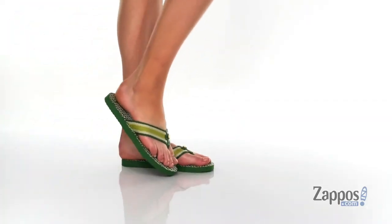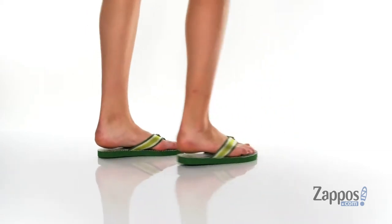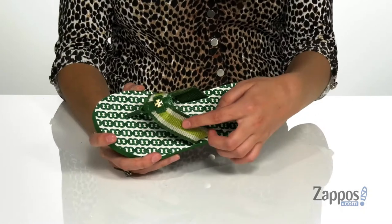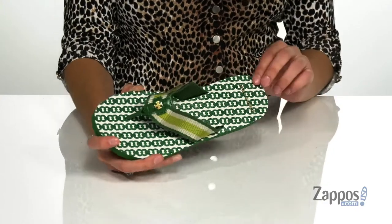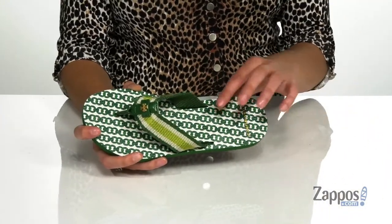It's your girl Abigail from Zappos.com and this is the Gemini Link Finn Flip Flop from Tori Burch. These fun flip flops are crafted with a textile upper and they feature this flattering stripe detailing on the straps, as well as the Tori Burch logo for added pizzazz.